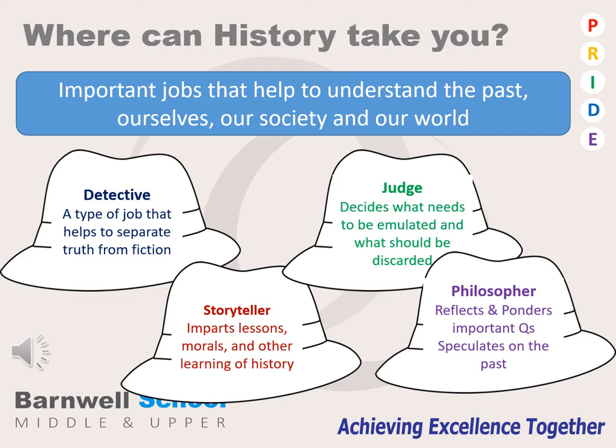These skill sets can be categorised into four hats. The detective hat: being able to separate truth from fiction from any historical context that we cover. The storyteller hat: being able to impart lessons, morals and understanding of what is right and what is wrong. The judge hat: deciding what needs to be emulated and put to the fore, and what should be discarded because it's not as important. And finally, the philosopher hat: being able to reflect and ponder important questions, and speculate on the past and its impact on our future.